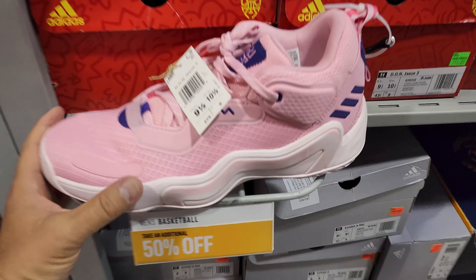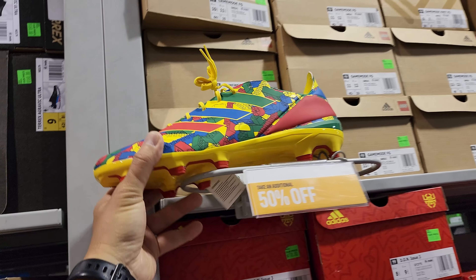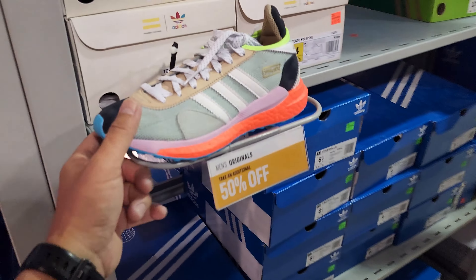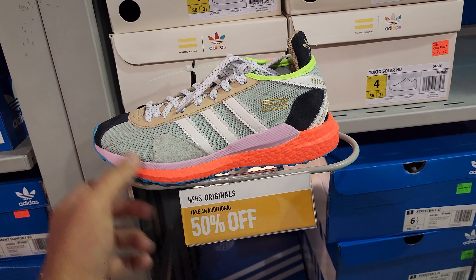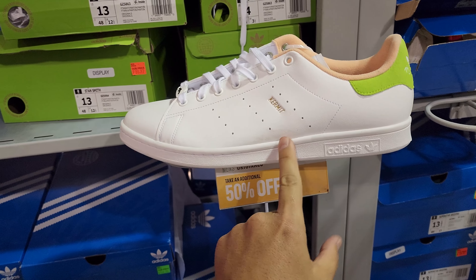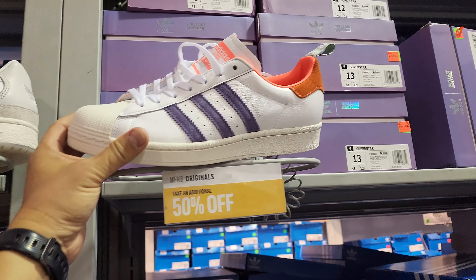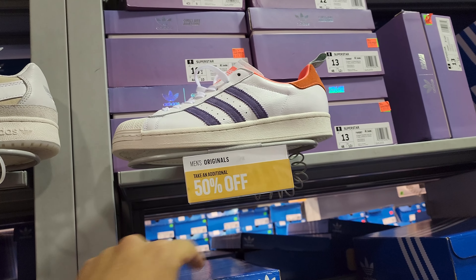Got that one in hella pink and the Bel-Air version. Some soccer cleats — Game Mode FGs going for hundreds. The Tokyo Solar Human Races are dope but only up to size 4, deal breaker. Only size 4s and 13s of the Kermit Stan Smiths going for $60 at 50% off. Girls' Awesome Superstars in size 9.5 to 13 at $70 at 50% off.